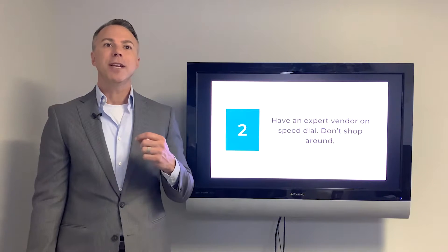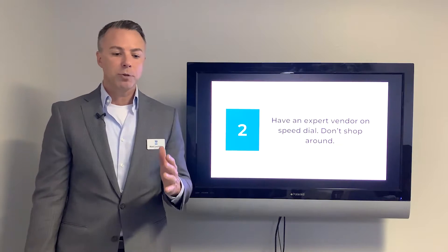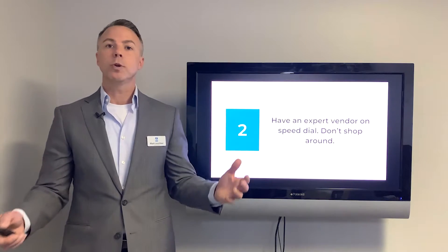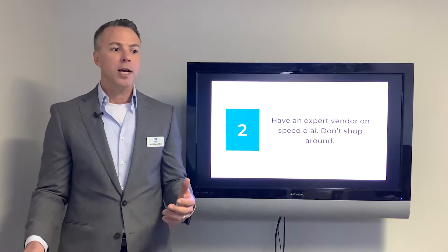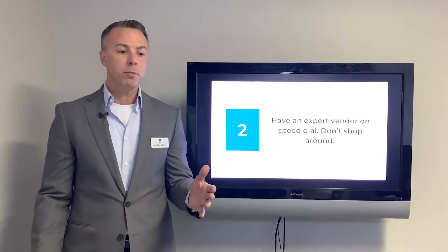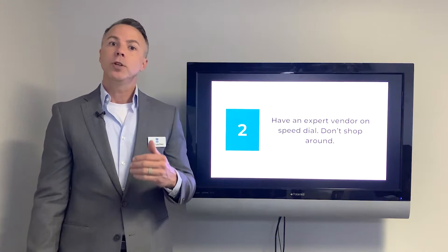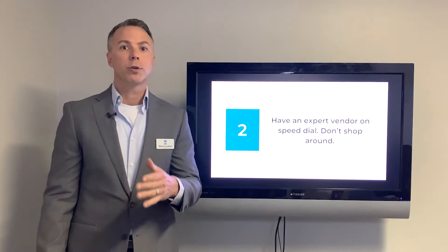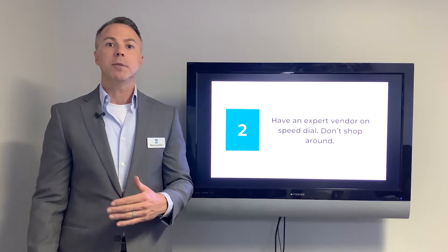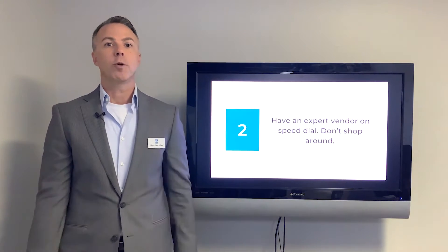Second thing you need to do is have an expert vendor on speed dial — don't shop around. There are times when you should ask for the best price, like a fence renovation with 120 feet of fencing. But when it's 4 in the morning and your house is flooded, you need to get work done. If you don't have vendors on speed dial who know who you are, you're already behind the eight ball. Make sure your property management team has approved vendors they can call.